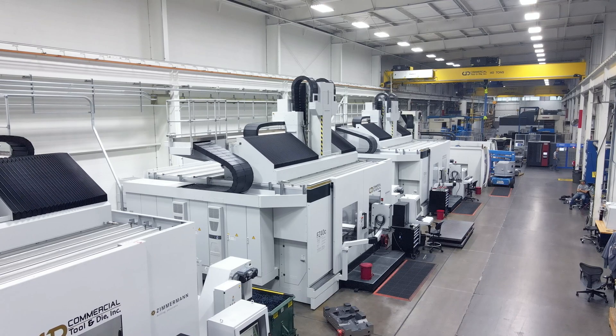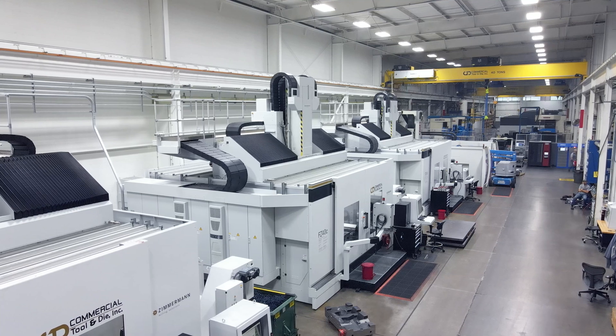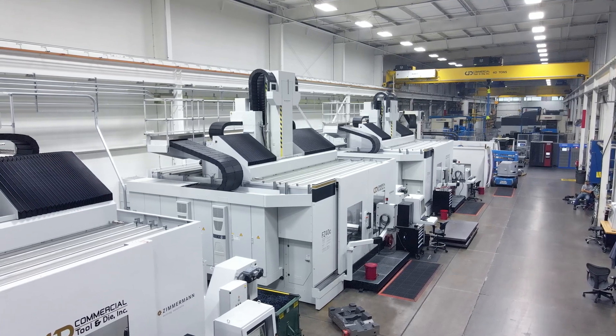The Zimmerman machines really help us out on the day-to-day operations. It really comes down to reliability, efficiency, and accuracy. Not only do we want unattended machining, we've got to have perfect unattended machining. All three of these aspects really help us out.